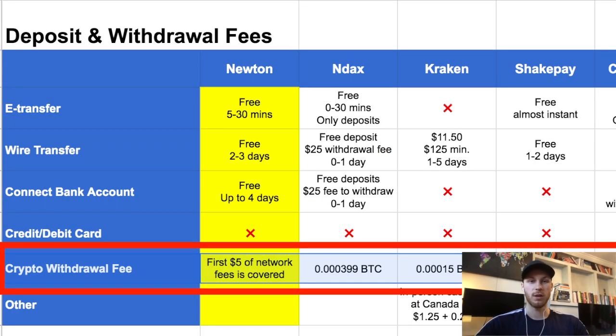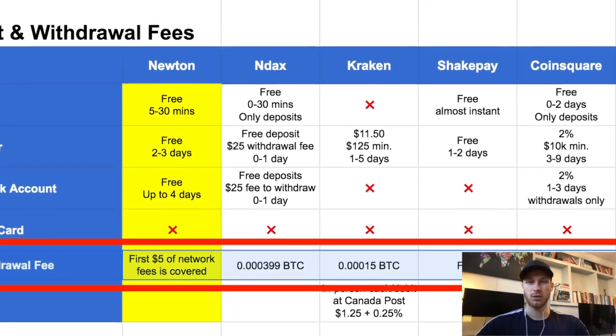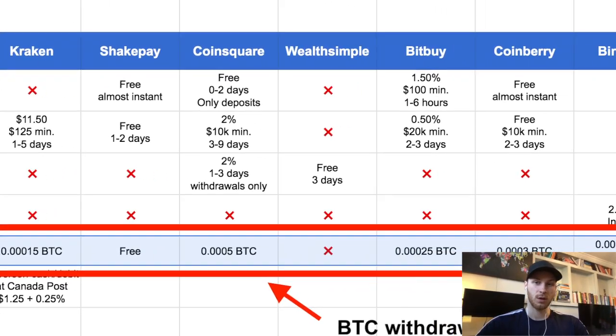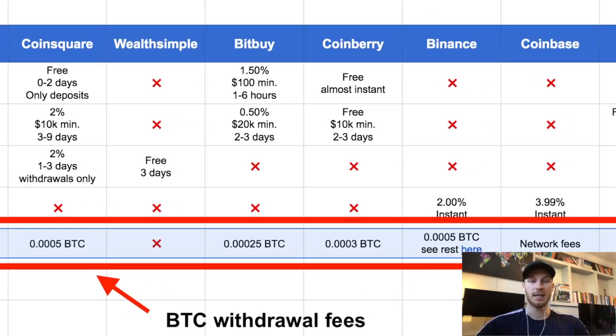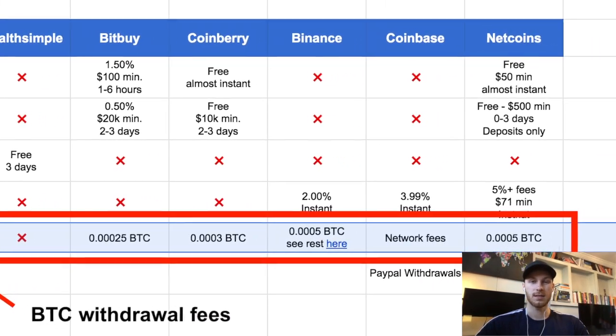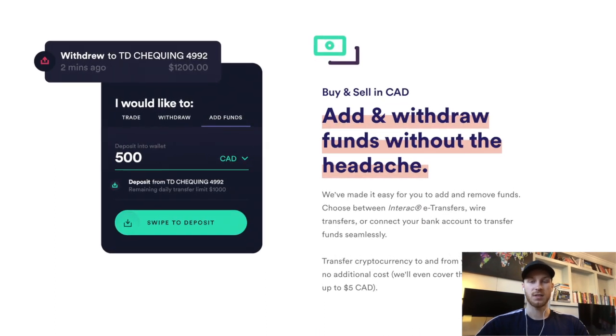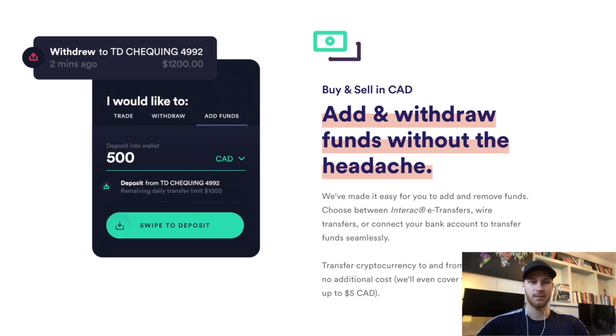The second reason, which is also very important, is that Newton has low crypto withdrawal fees. On every exchange it's normal to pay a fee to withdraw your crypto, but the fees differ across platforms — sometimes it's $15 to withdraw, sometimes $20, sometimes $30, and on expensive exchanges it can be $50 to send your crypto somewhere. On Newton it will be zero dollars, so we can send our crypto to Binance for free.